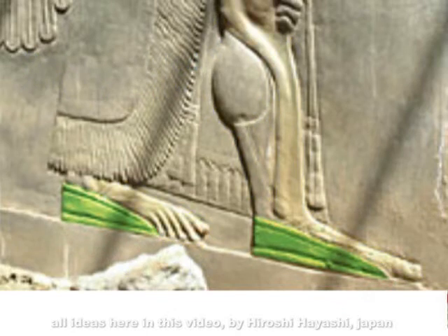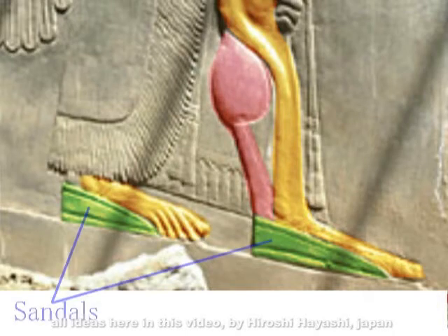They needed it because they needed it to walk on this planet, the Earth. I am now showing you the walking assistance device used by ancient deities. Hiroshi Hayashi, Hamamatsu City, Japan.